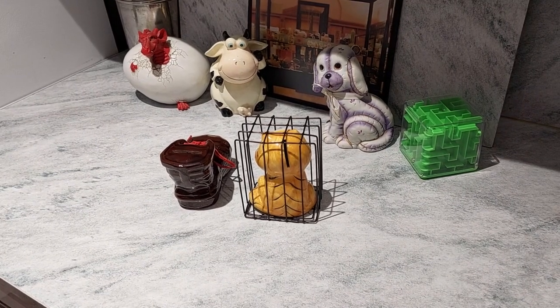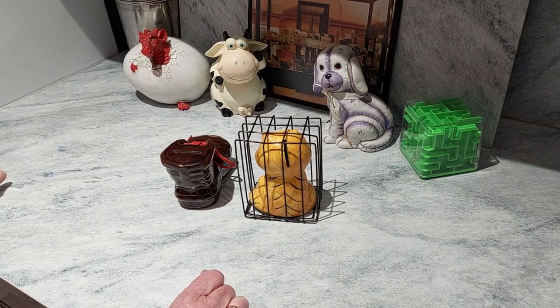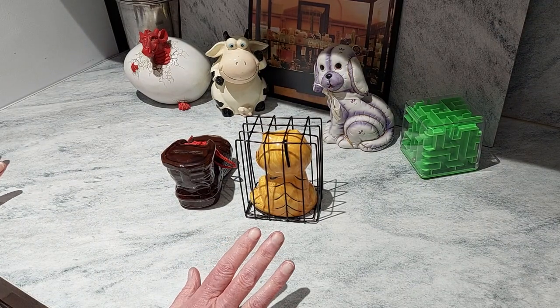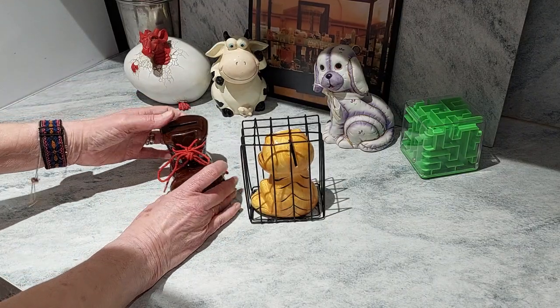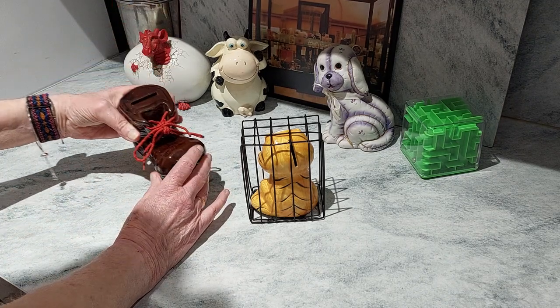Hello and welcome to Pam's piggy bank and money box collection. We haven't got any theme at all for this week, we've just got random, and these two are just about as random as they get. We have a beautiful, very heavy working boot.